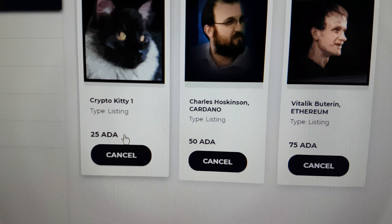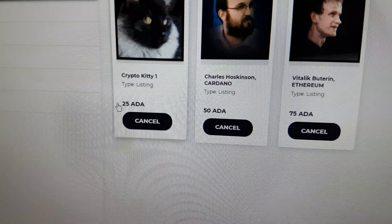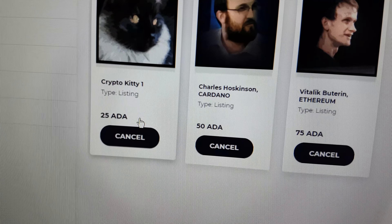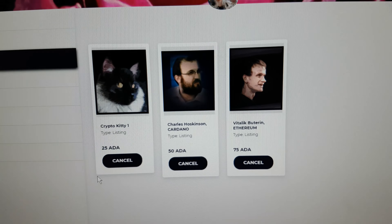They'd pay in Cardano. ADA is Cardano. So right now I think one Cardano is about $1.40, so 25 times $1.40 US, and there you go — you'd have the price.